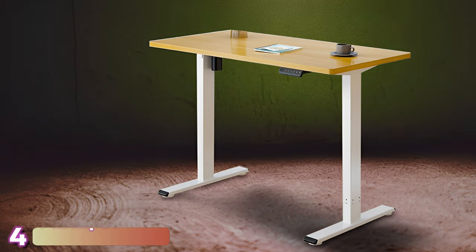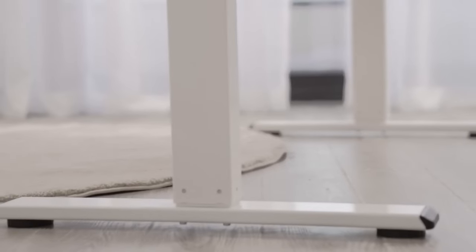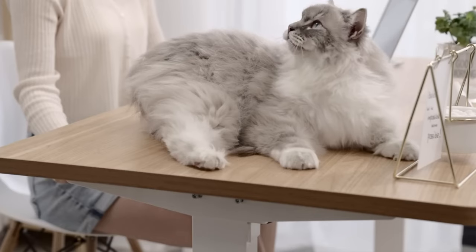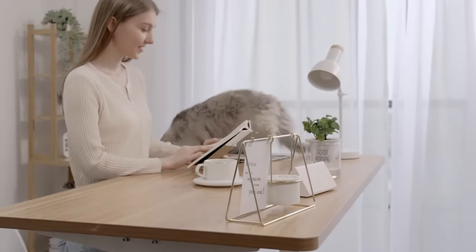Next, with number 4, we've got the Flexispot EN-1B Gaming Desk. The Flexispot EN-1B may not have the catchiest name here, but it is a strong, motorized, adjustable desk that is perfect for anyone who wants to upgrade their gaming or home office setup, and it will do all of this for a reasonable price. The Flexispot can be adjusted from a height of 27.8 inches to a height of 47.6 inches, which should cover all of your sitting and standing needs.